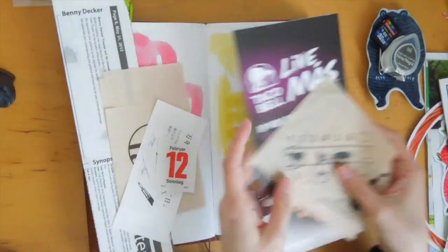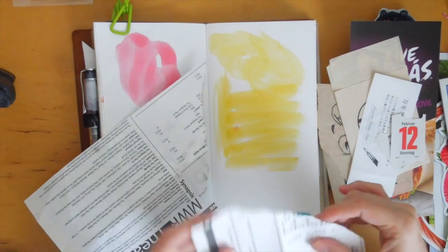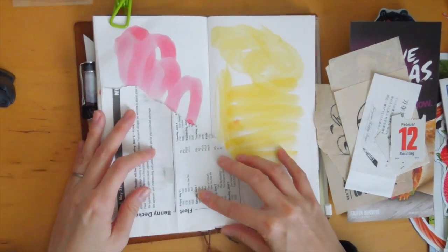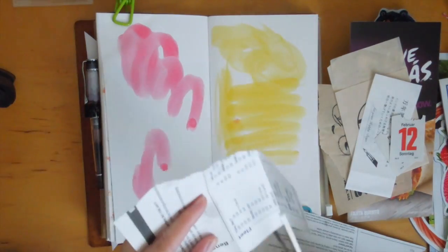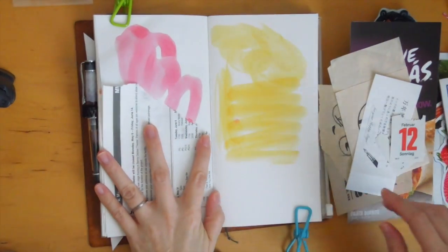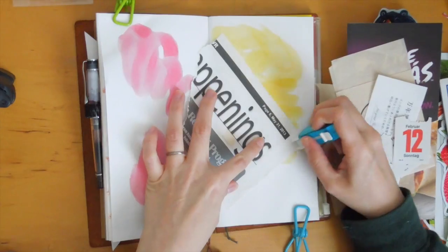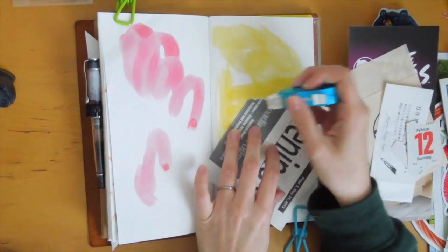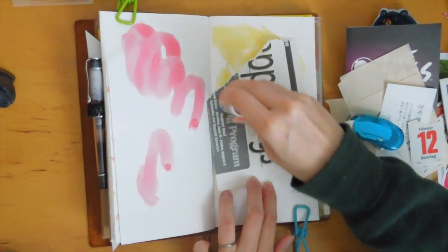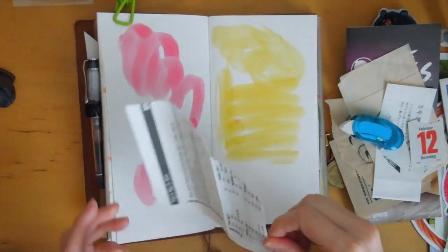I actually filmed this spread probably a couple months ago and I finally had the time to edit it, so my apologies that it's a bit delayed. I wanted to journal about my time that I went to Shibuya with my husband and we were able to eat Taco Bell. I know it's not real Mexican food or anything like that, but it's just hard to find different types of food around where I live and I'm really craving food other than Japanese food.